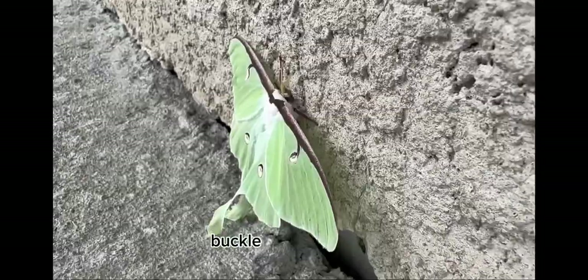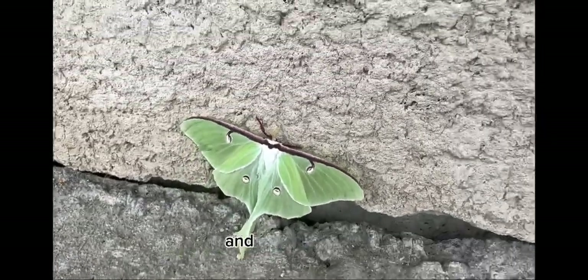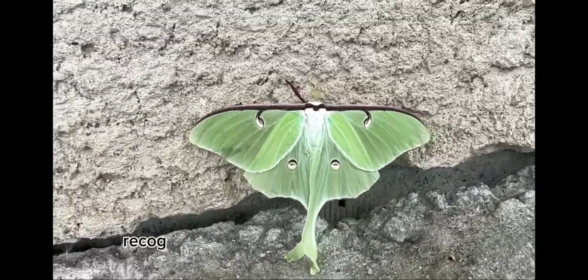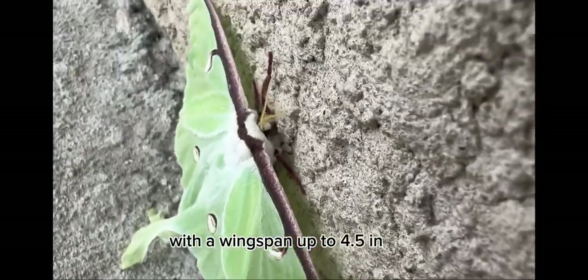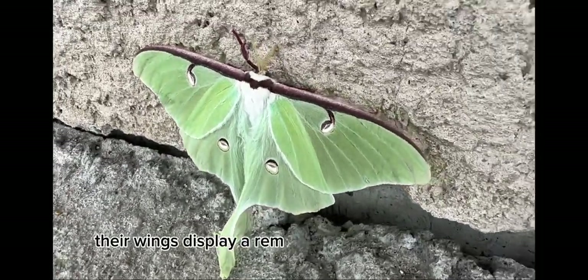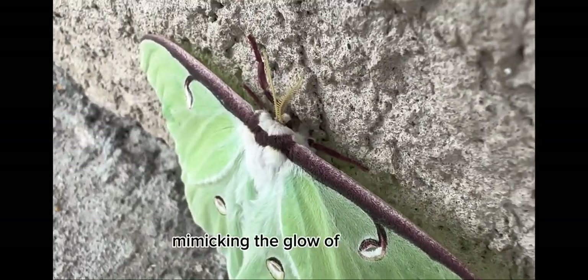So grab your Pokedex, buckle up, and let's go! Lunamoths are known for their radiant beauty and graceful flight. They're found in forested regions. Lunamoths are easily recognized by their breathtaking appearance. With a wingspan of up to 4.5 inches, they're one of the largest moth species in North America. Their wings display a remarkable blend of pale green and soft yellow hues, mimicking the glow of the moon.